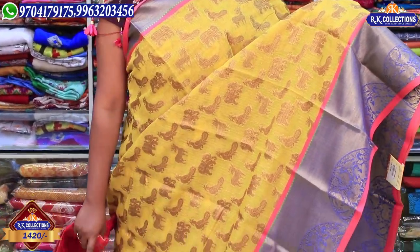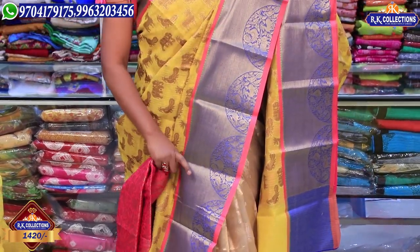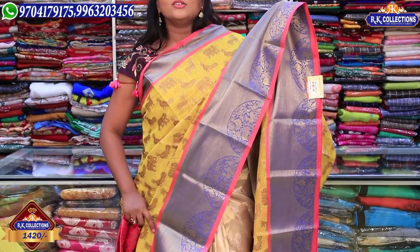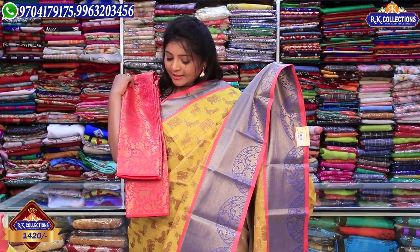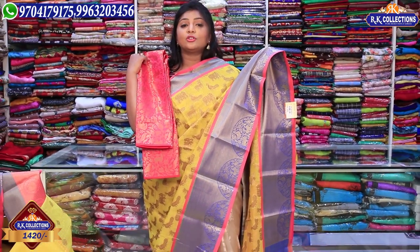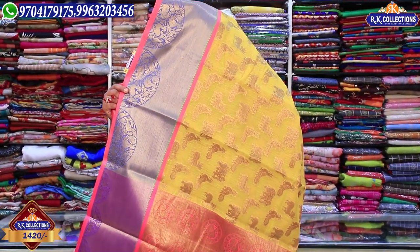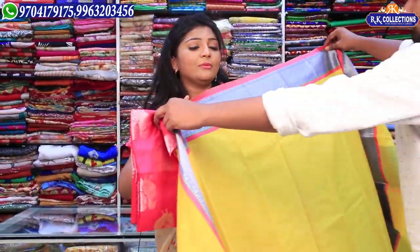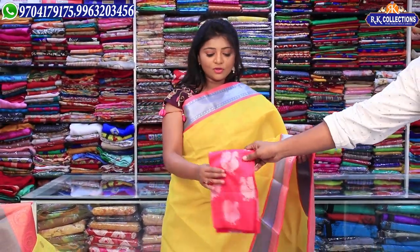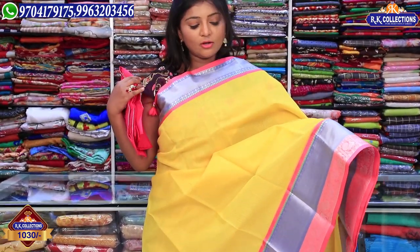The animal designs include deer design, elephant and peacock design. These are Jacquard designs. This blouse is available for Rs. 1420. Next, some people choose plain varieties. In plain we have the same variety in blue, the same variety available.